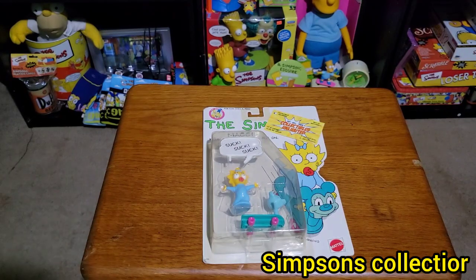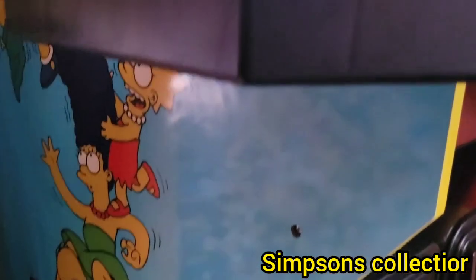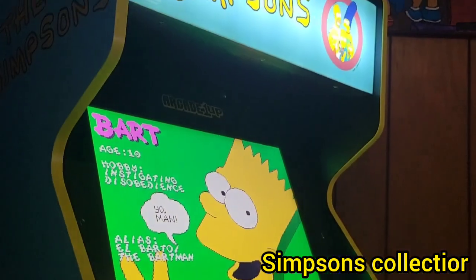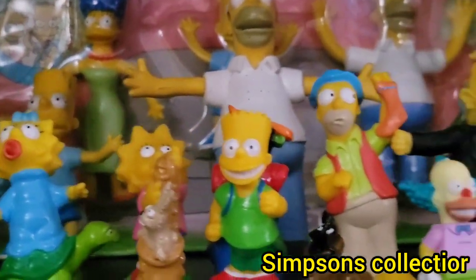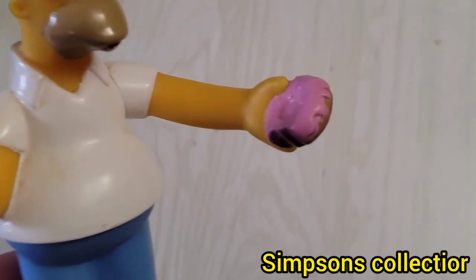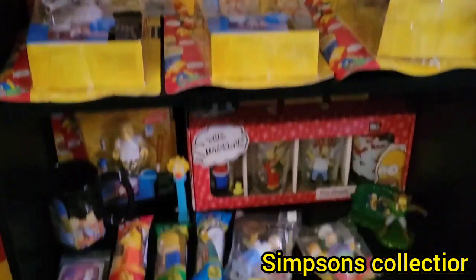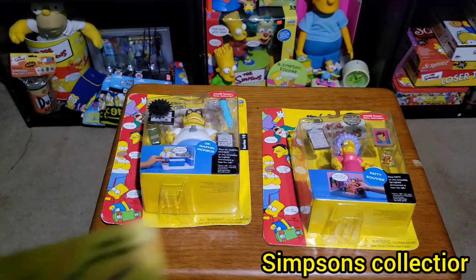Today we'll be checking out what I got at a toy store in Colorado. Welcome back everybody to The Simpsons Collector — in today's video we'll be checking out what I picked up at this toy store.